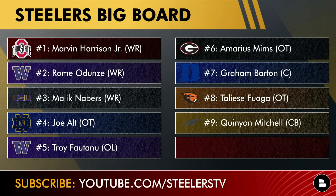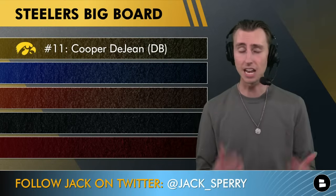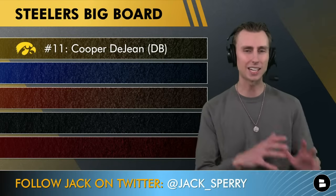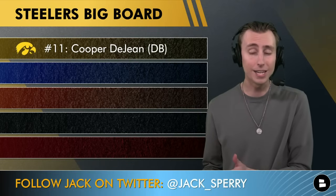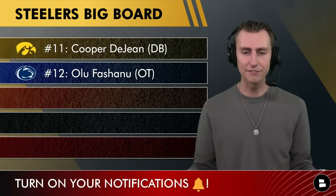Number seven, Graham Barton — great athlete, great overall fit for what the Steelers want to do along the interior. I'd be thrilled to have him as the next center of the Pittsburgh Steelers. Number eight, Taliese Fuaga — I'd take Barton over Fuaga because Fuaga has some question marks in pass protection against speed rushers, but I like the overall profile. Number nine, Quinion Mitchell is my top corner option — if the offensive linemen don't fall to you and Mitchell does, pairing him with Joey Porter Jr. would make one of the best cornerback duos in football. Number 10 is Terrion Arnold — a Bama product I really like. He can play in the slot right away and then move outside whenever he's ready.